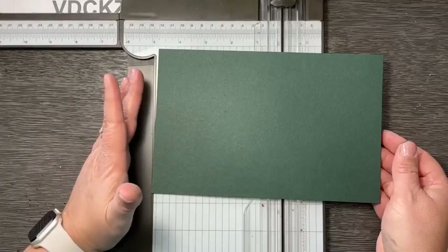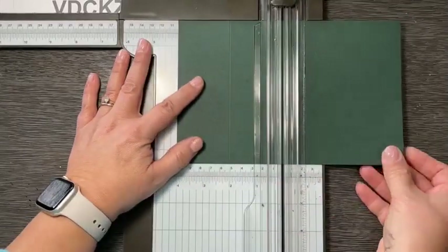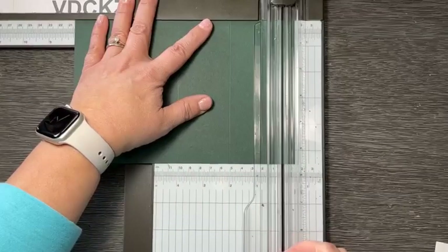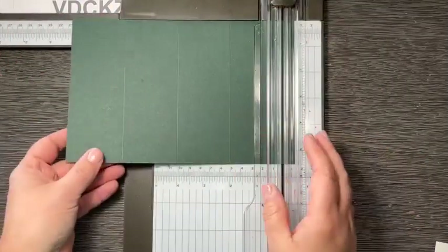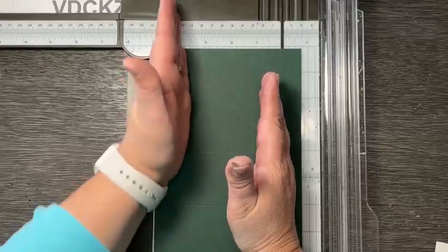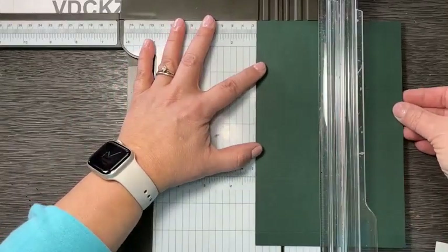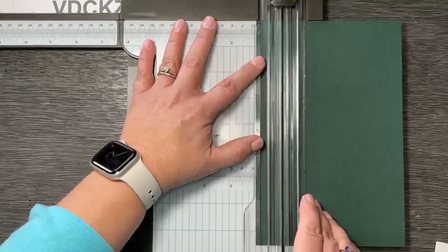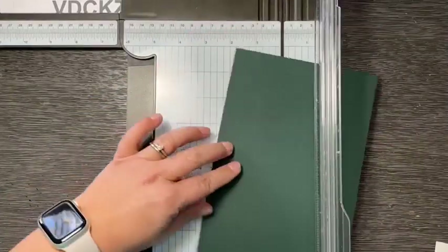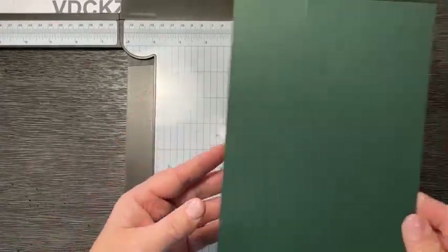We're going to start again with a half sheet of cardstock, five and a half by eight and a half. The process begins the same — you're going to score it at two, four, six, and eight, just like the original box. This time you're also going to score from both sides: one inch from one side and two inches from the other, across the short edge. One of these is going to make the base — this one-inch section makes the bottom — and then two inches on the other side makes the top.